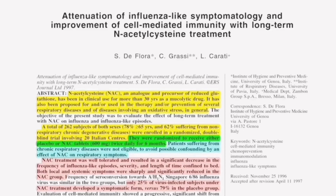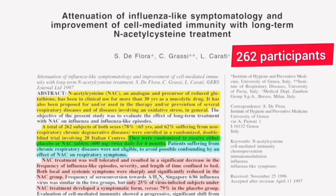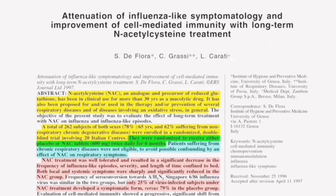It has also been proposed for and used in the therapy and prevention of several respiratory diseases and conditions involving oxidative stress in general. A total of 262 subjects of both sexes were enrolled in this study, randomized to receive either placebo or NAC tablets at 600 mg twice daily for six months. They concluded that NAC treatment was well tolerated and resulted in a significant decrease in the frequency of influenza-like episodes, severity, and length of time confined to bed.